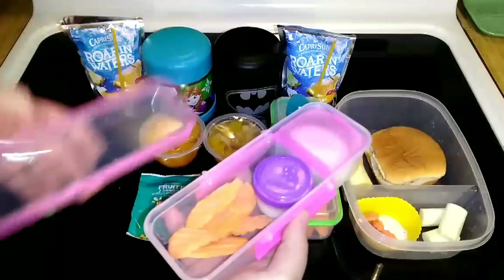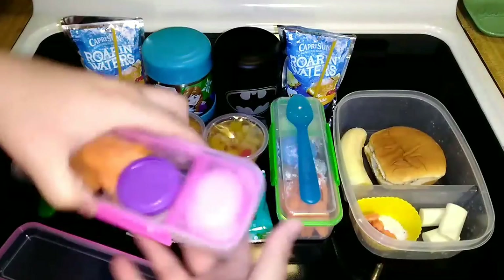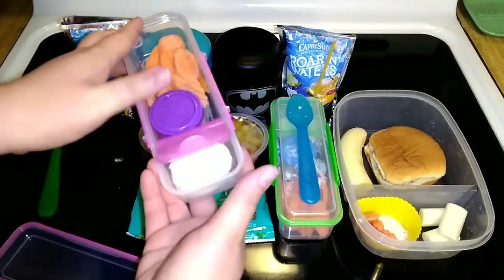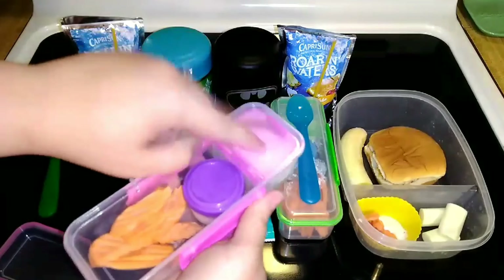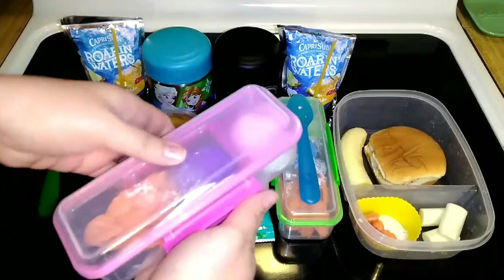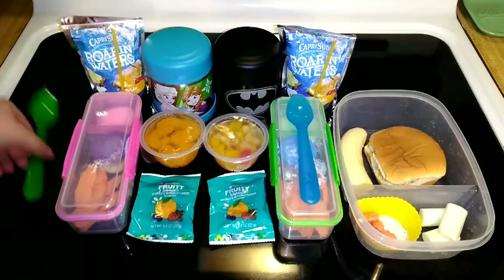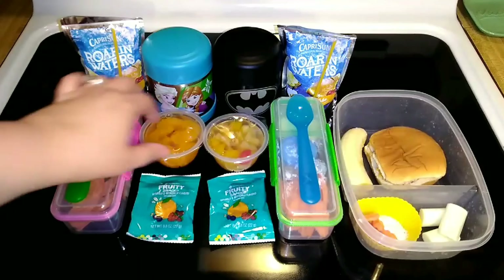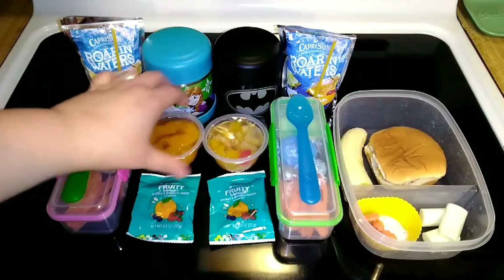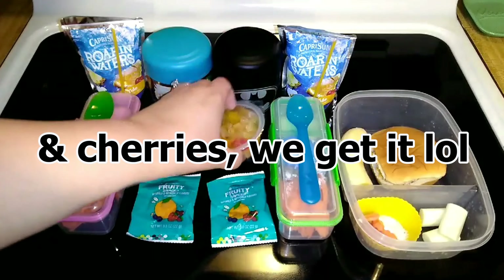They have some carrots with ranch in one container, and they each have a hard boiled egg. With Connor's, I cut his in half and removed the yolk for him, so they have their protein since there's not really any in the mac and cheese. They have a spoon for their mac and cheese and also their fruit cup — Lacey has mandarin oranges and Connor has the fruit cocktail with peaches and all that.